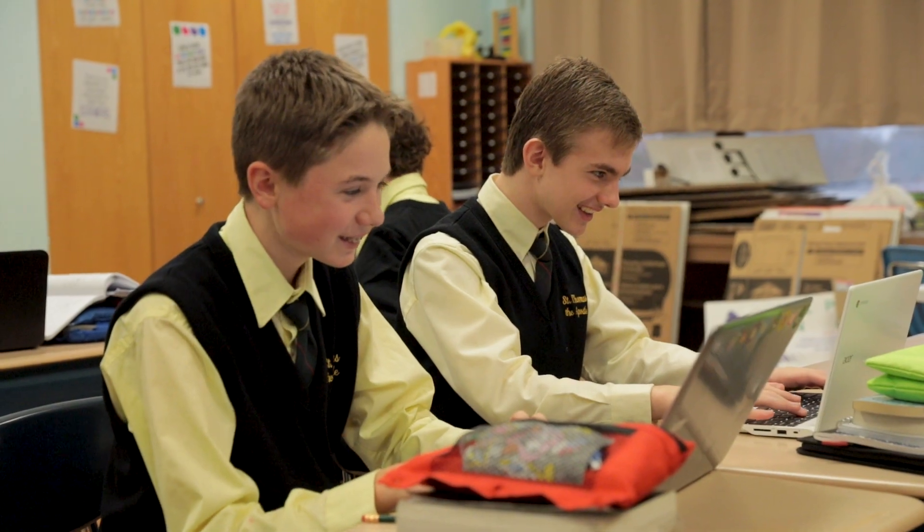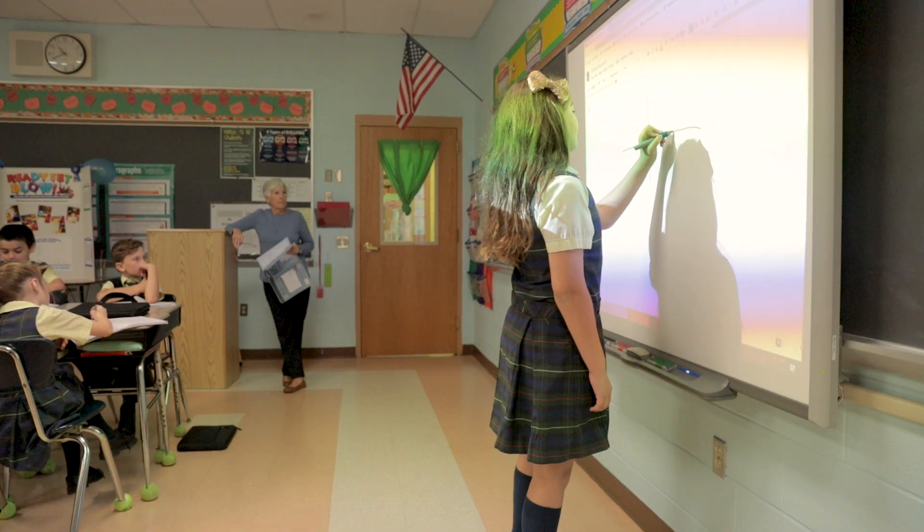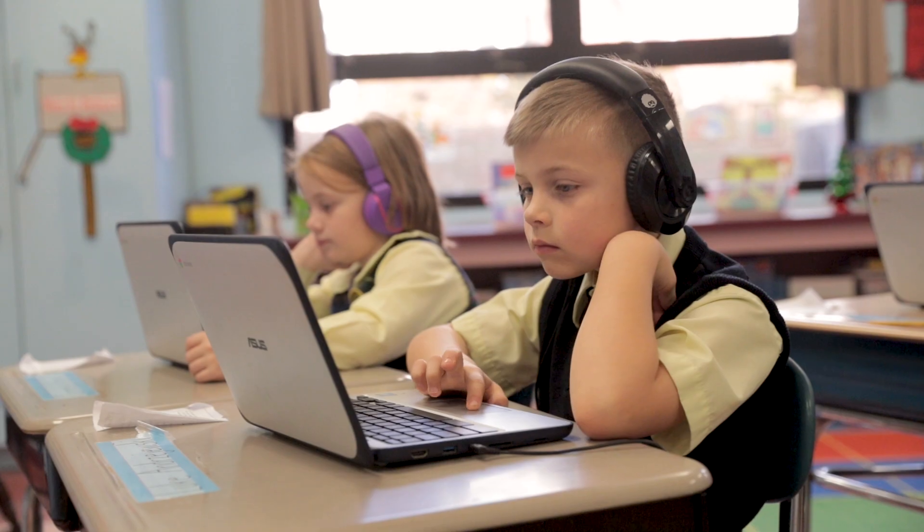In math I find that that's huge, because there's nothing more frustrating than sitting at home and doing your homework and not knowing whether or not you got the answers correct. I strongly believe that this has transformed our students into better students because we've given them the tools that they need.